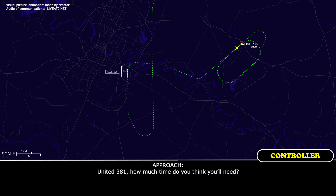United 381, how much time do you think you'll need? Another five minutes, United 381. Excellent, thanks — just let me know when you're ready to come in. Roger.